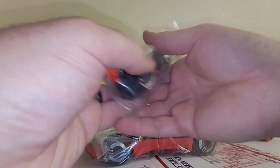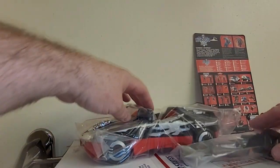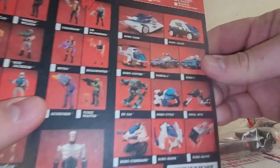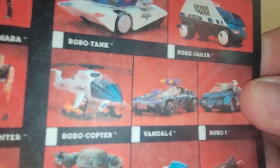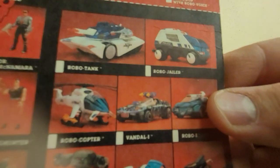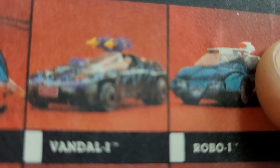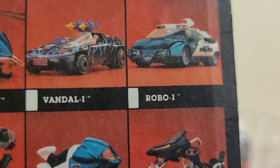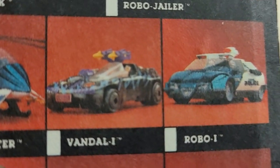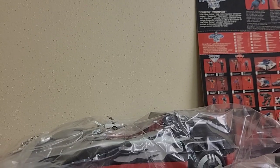Alright, so from the original Vandal 1 to the Terminator Mobile Assault Vehicle, they changed a couple of things. The Vandal 1 used to have a triple missile launcher on the side, and there was a windshield — it looks like they left the windshield out, and they changed the way the missile launcher looks. But for the most part, it's the exact same vehicle. They really didn't alter it structurally.